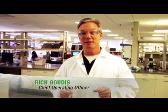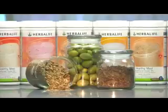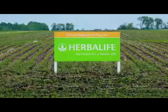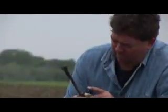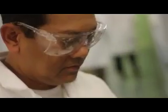My name is Rich Gudis and I'm the Chief Operating Officer here at Herbalife. Today we welcome you to our quality labs here in Torrance, California. This is a very sophisticated, very expensive operation within our business that allows us to ensure the quality of all of our products. From the point where we source the material from the farm to the point where you consume the product, we have very sophisticated testing throughout the entire process.